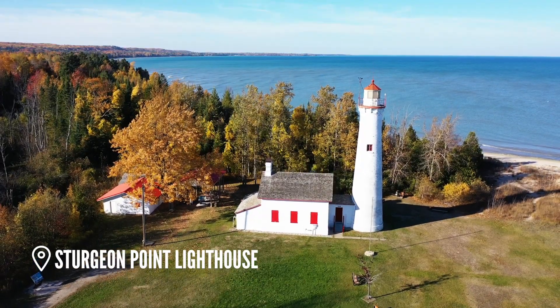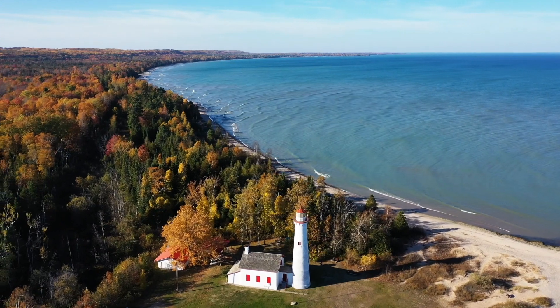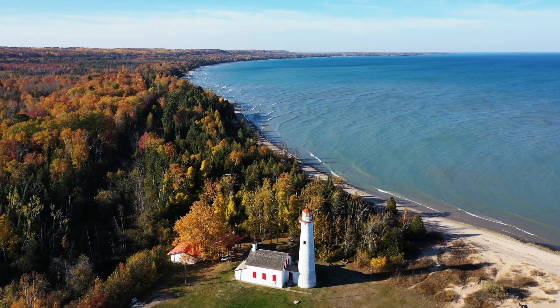The last stop was the Sturgeon Point Lighthouse, another spot I've been wanting to visit for a while. Catching it before all the fall color was gone was the perfect way to end the trip.